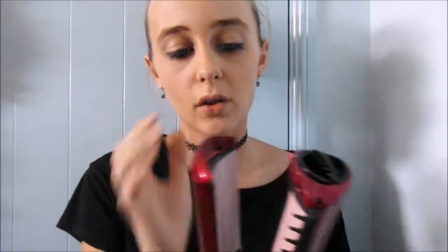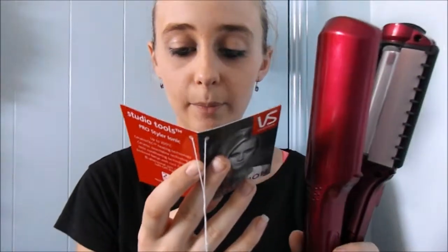I also got this — it's called the Pro Stylo Iconic. It goes up to 120 degrees and can straighten, curl, flip, and add volume. I really like it — it straightens my hair very well.